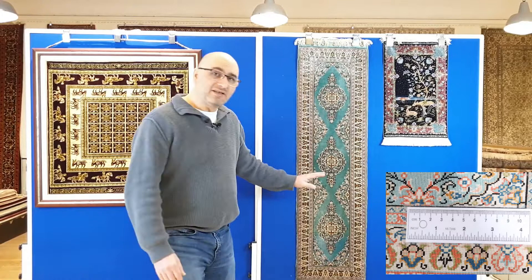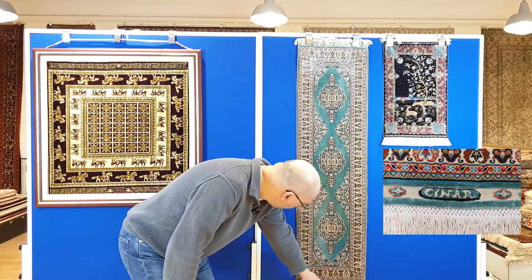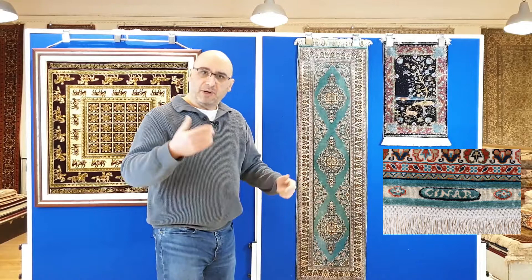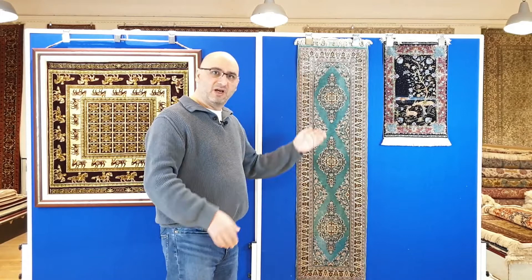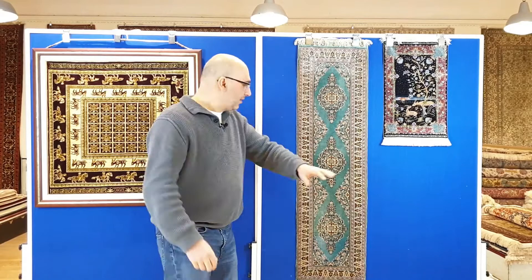Here we have another Chinar from Istanbul — this one is a 10x10 quality. When I show you the close-ups you'll see the signature written in Latin letters, clearly legible, just saying 'Chinar.' This piece is an unusual runner shape — beautiful as a table runner or wall art. A 10x10 quality means 10 knots per centimeter: 1,000 times 1,000 gives you one million knots per square meter, all done by hand.